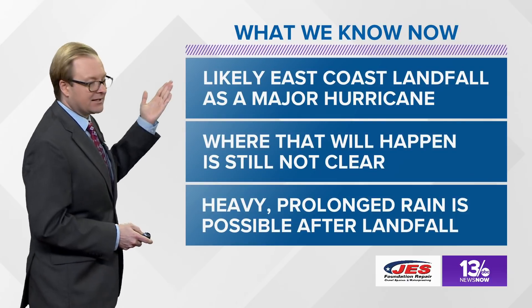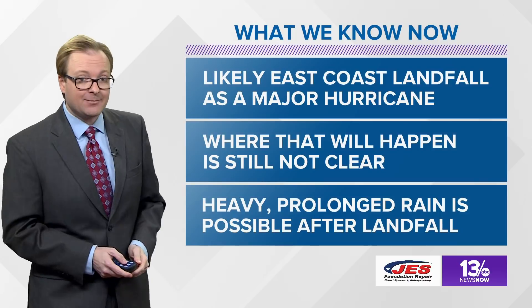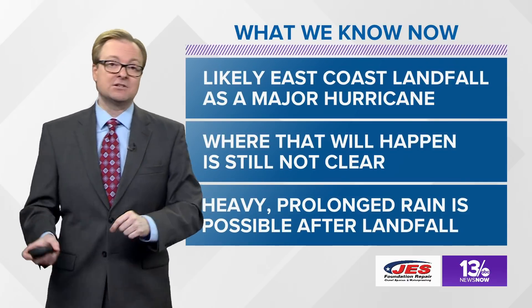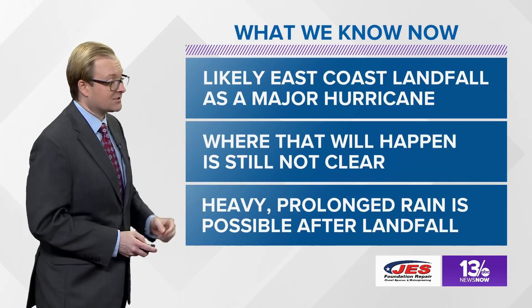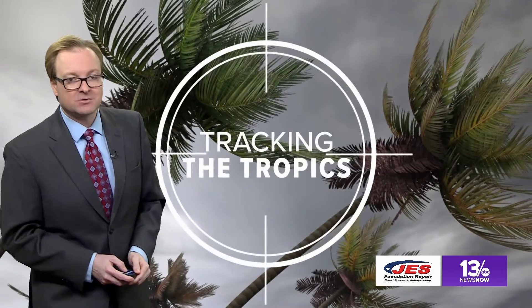It's likely that we will see that east coast landfall as a major hurricane. Where that will happen is still not clear. Heavy, prolonged rainfall is probably one of the biggest issues that we could see after the storm comes ashore and where it stalls. And again, still so many questions as to what might happen with this storm.